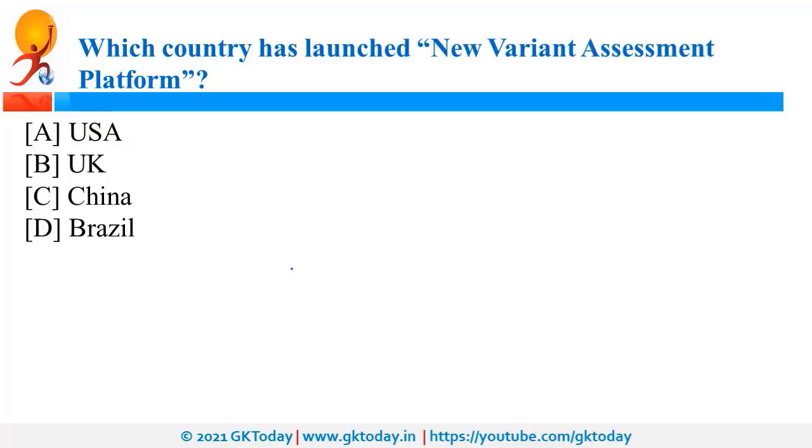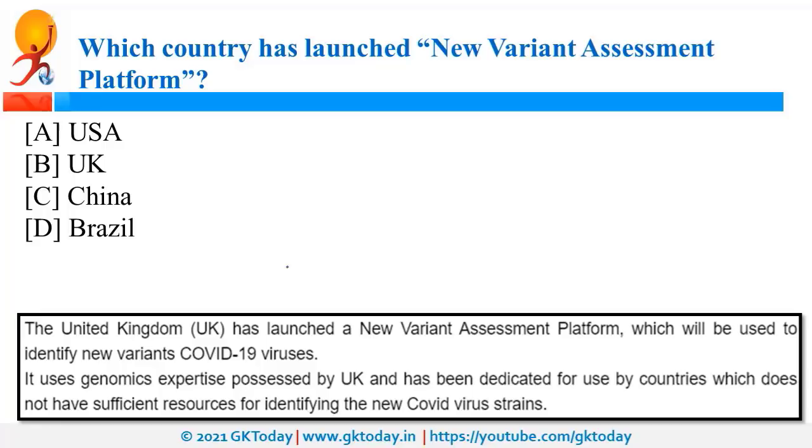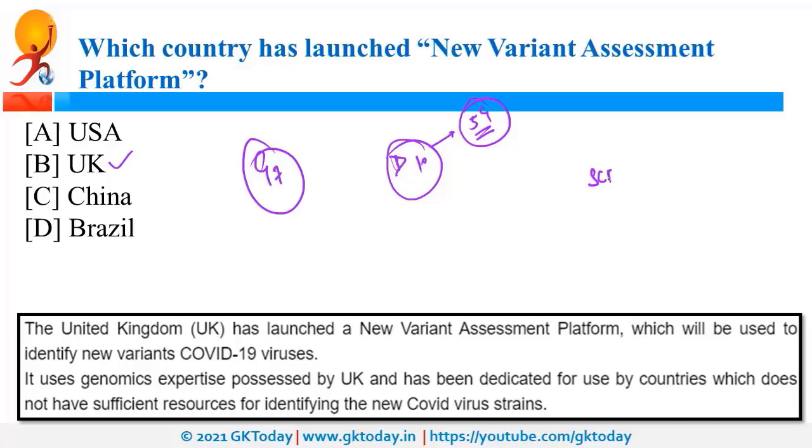UK has launched a new variant assessment platform to monitor and track new variants of coronavirus. Recently, a new strain of the virus was found in UK. UK was also in the news as the host of the G7 Summit this year, and it has invited India, Australia, and South Korea. UK also proposed D10, a group of 10 democracies, as an alternative to reduce dependency on China for 5G equipment. A similar initiative is SCRI, the Supply Chain Resilience Initiative, by India, Japan, and Australia.